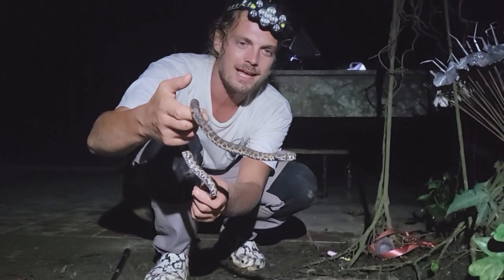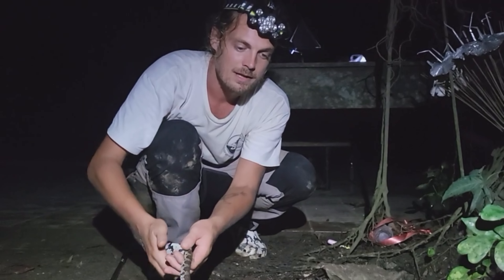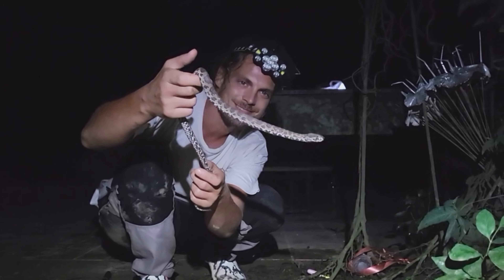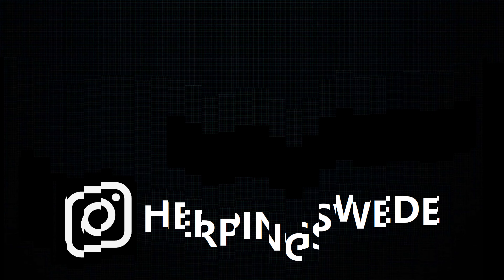Anyway, that was it for this video and I'm so happy we got all our targets. Thank you for watching, don't forget to like and subscribe, and see you in the next video!